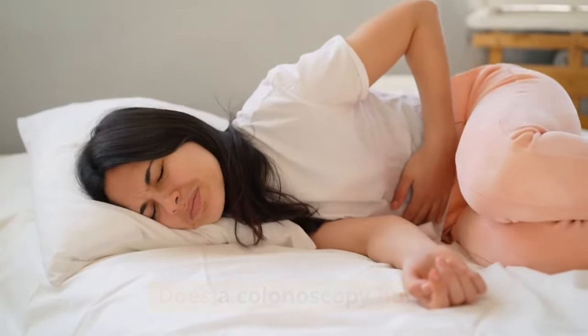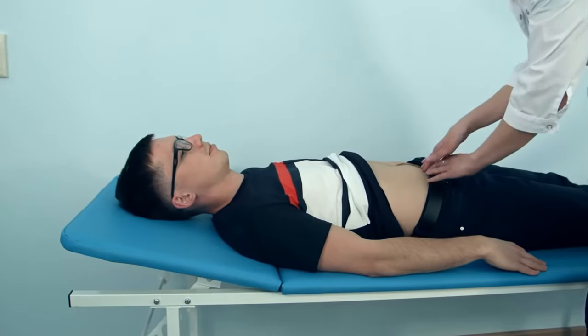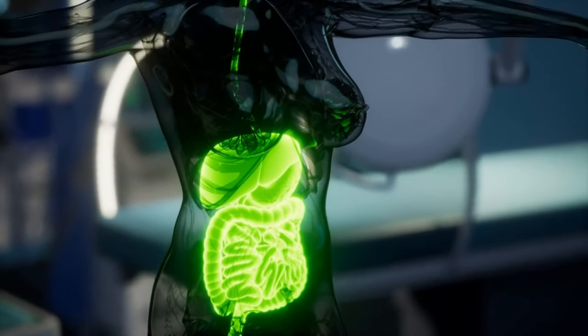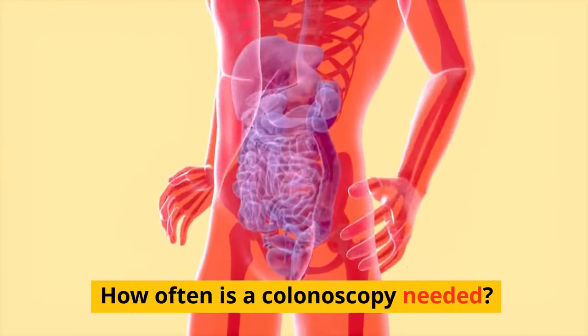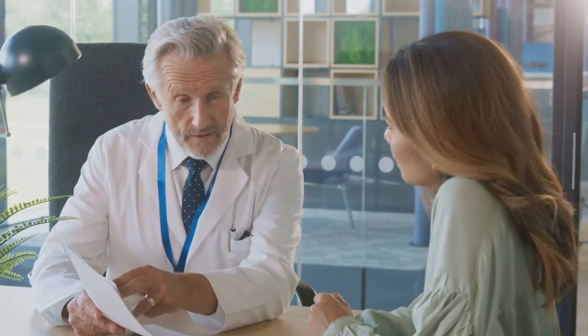Most people don't feel pain during the test but may feel cramping or discomfort afterward because of the air that was pumped into the colon during the test to keep it open for the doctor to examine. If nothing is found, you can go up to 10 years without another test.